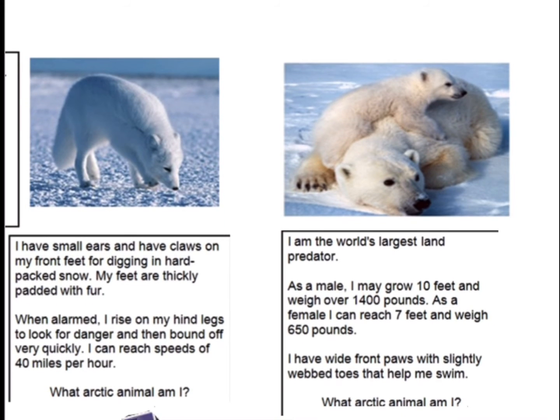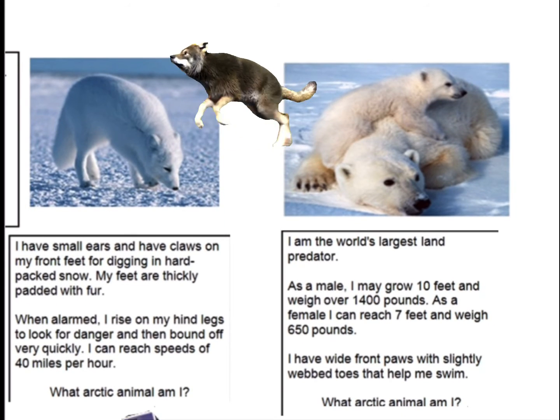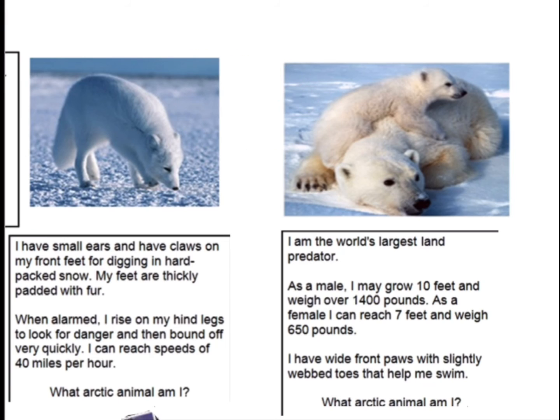The answers were: the first one was Arctic fox and the second one was polar bear.